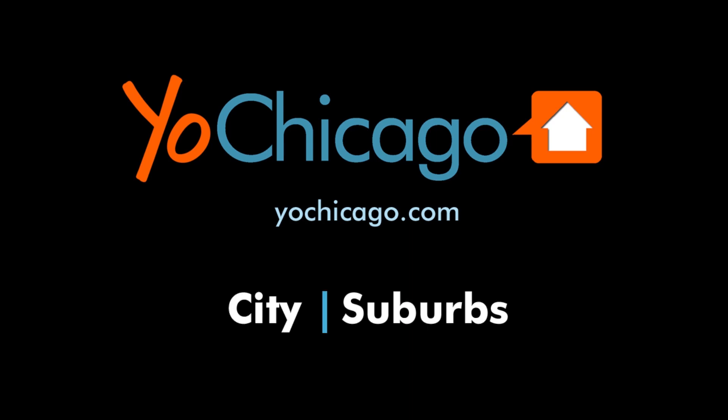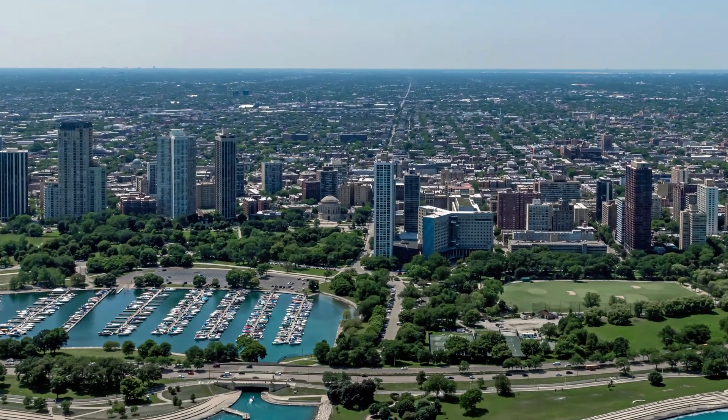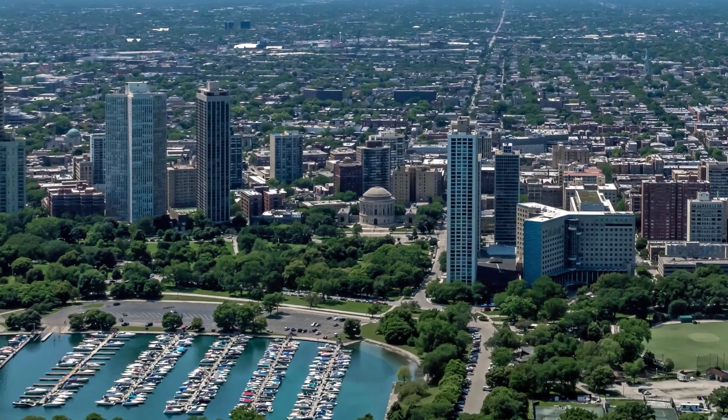This is Joe from YoChicago.com. I'm headed to the popular Lincoln Park neighborhood to a location that's a short walk west of the park for a walk through one of the unique apartments at 2727 North Clark.